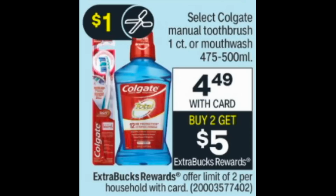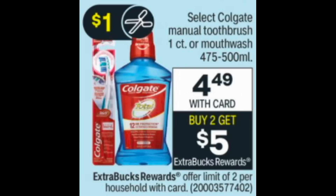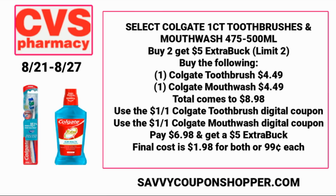We have a good deal on select Colgate products — manual toothbrushes and mouthwash 475–500ml, both on sale for $4.49 each, and buy two, earn a $5 ExtraBuck. This deal is a limit of two. Grab one toothbrush and one mouthwash for $8.98, use the expected $1 digital coupon for the toothbrush and $1 digital coupon for the mouthwash — look for those in the CVS app on Sunday. You'll pay $6.98, earn back a $5 ExtraBuck, making both items $1.98 total, or just $0.99 each.